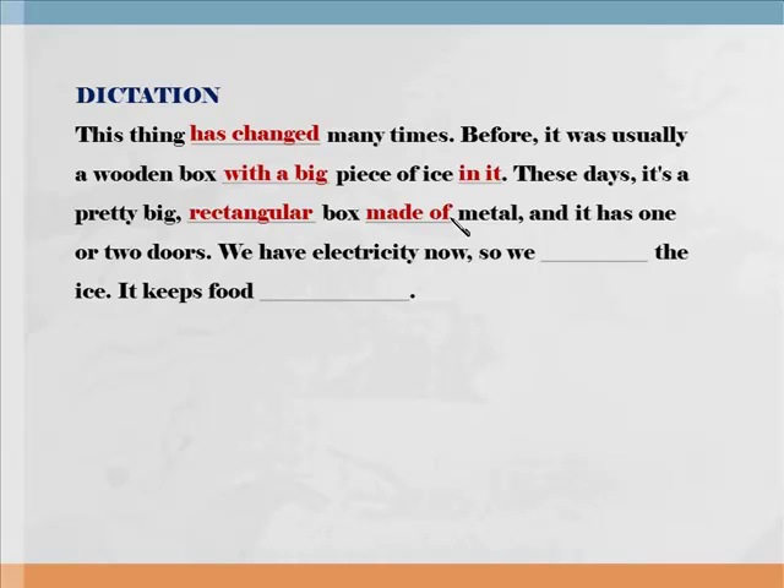We have electricity now, so we don't need the ice. Don't need, don't need. 요즘에는 전기가 들어온다. 그래서 우리는 얼음을 필요로 하지 않는다. 다시 한번 들어보세요. Electricity — 전기라고 하는 뜻. We have electricity now, so we don't need the ice.